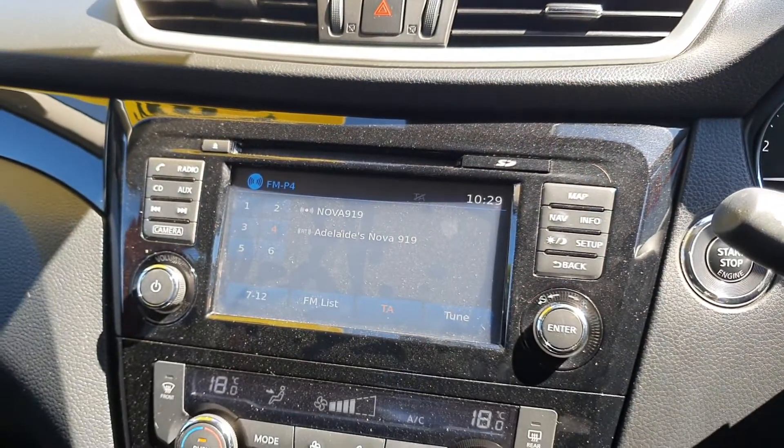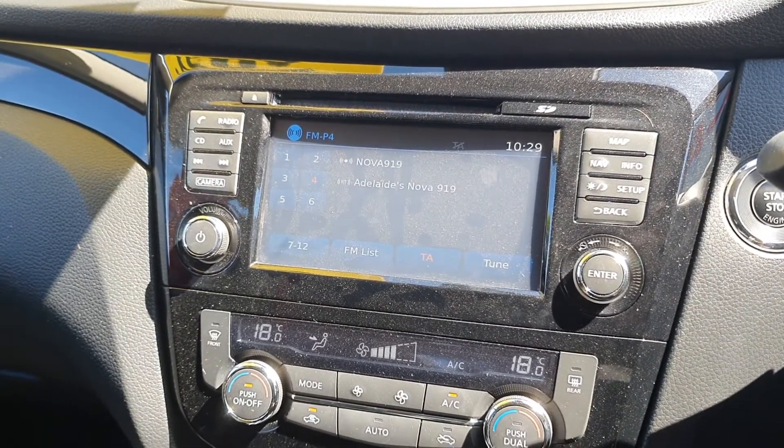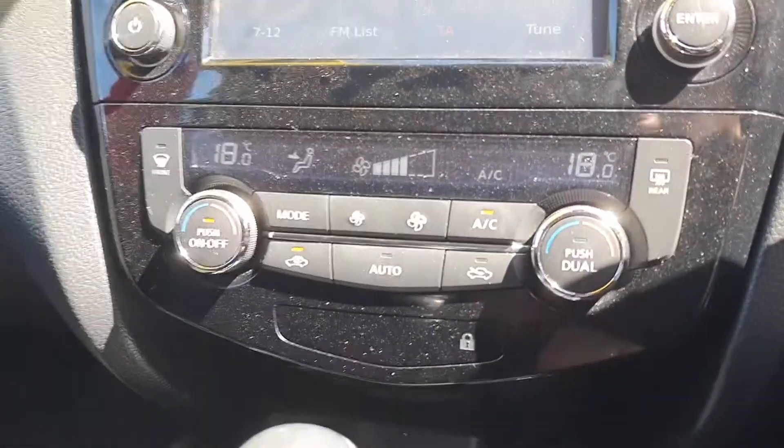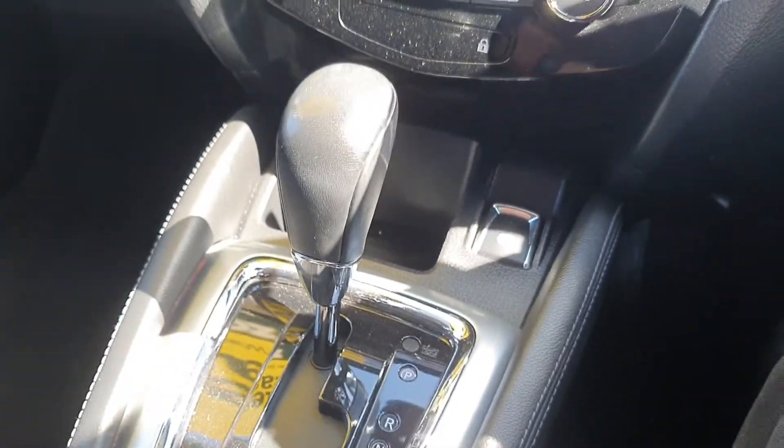Here we have your radio displaying. I apologise it's a little dusty. Dual zone climate control, electric handbrake and automatic transmission.